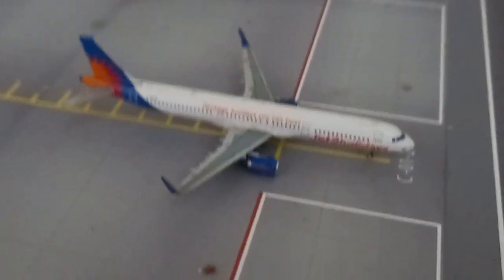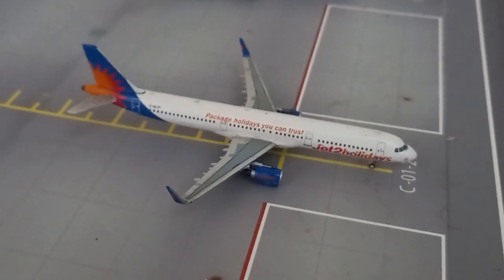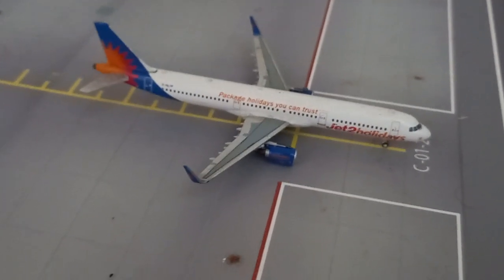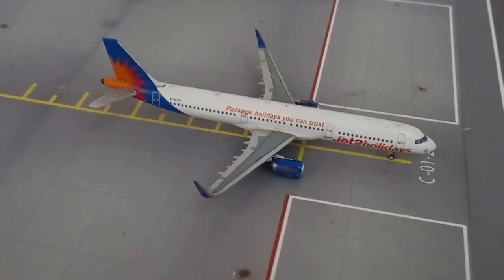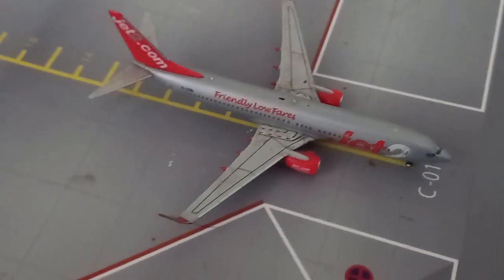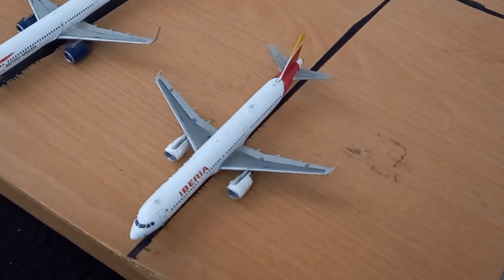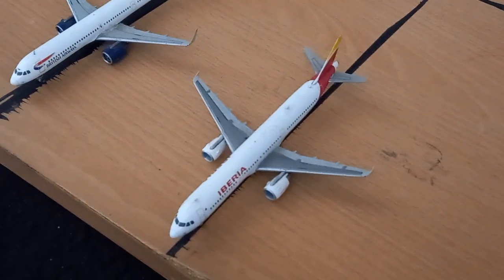Moving along to the next aircraft, here is a Jet2 Holidays Airbus A321 which will be heading to Paphos, after arriving in from Gran Canaria. Here we have a Jet2 Boeing 737-800 which will be operating on the route to Madrid Barajas today. And here's an Iberia A321 which will also be operating to Madrid Barajas today, after it arrived in earlier from Madrid.